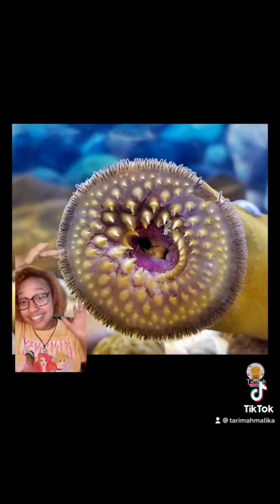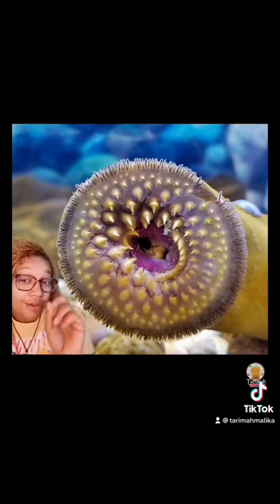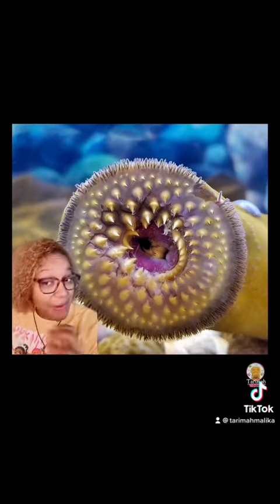They have this disc-like mouth that is full of teeth. Cool enough, the name is actually Latin, and what it means is 'stone licker.' But stone is not all that they lick.